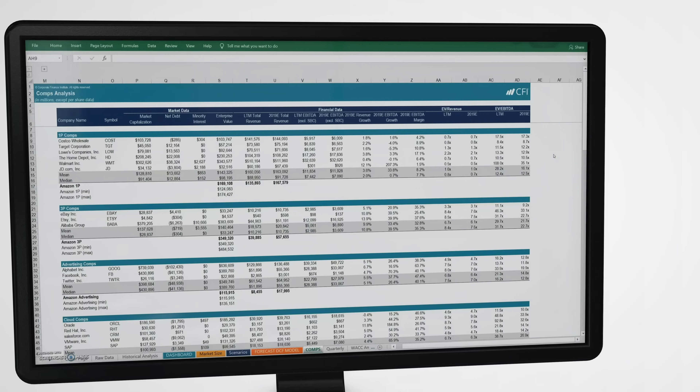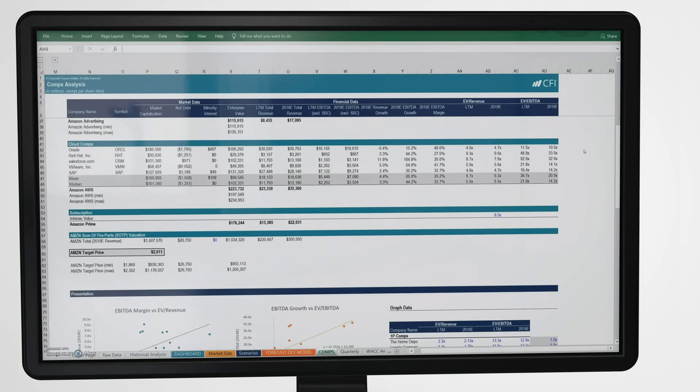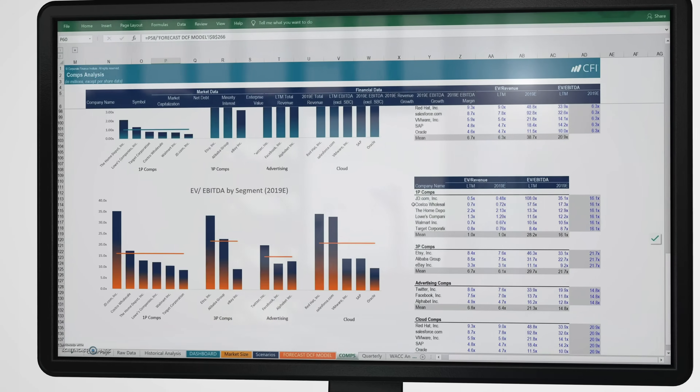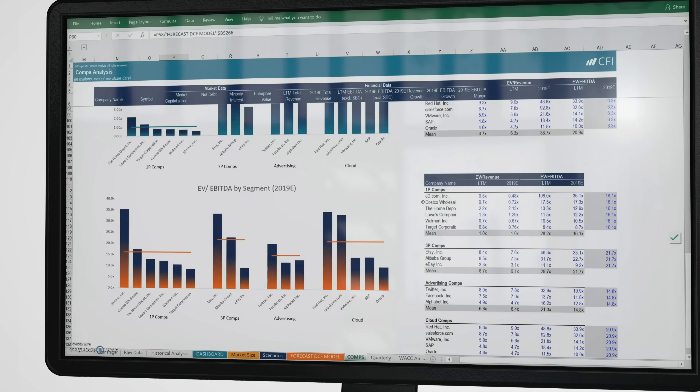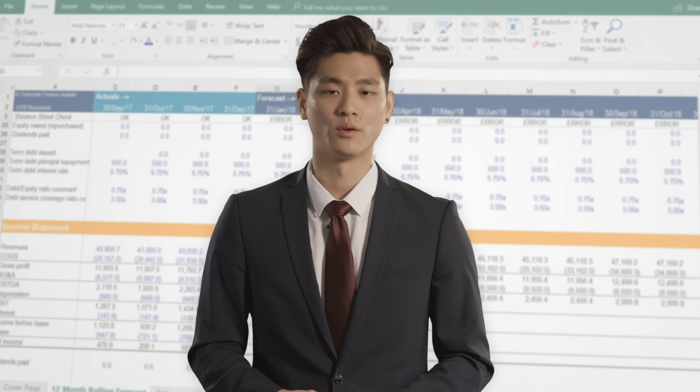The biggest advantage of the FMVA is that we try to take as many real-world examples and use as many case studies as we can. This model that we did on Amazon is very complex, but it's also a very important part of the learning experience. We're able to take aspiring financial analysts and take them step by step from the beginning, just looking at the annual reports — everything a financial analyst would need to know in order to actually value a company as large as Amazon.